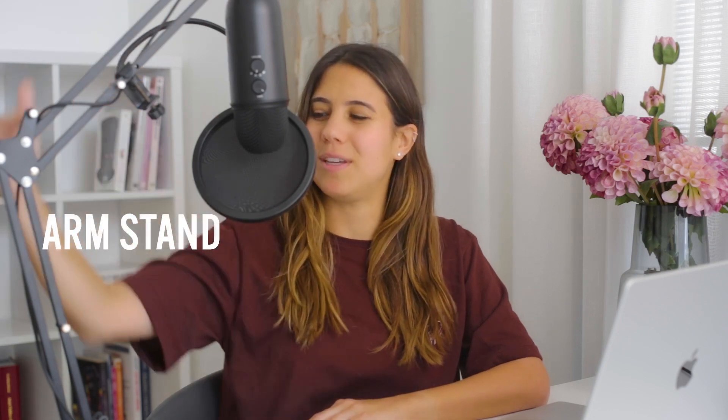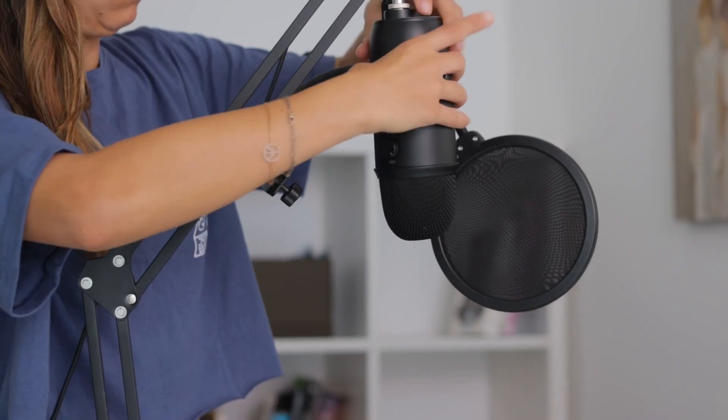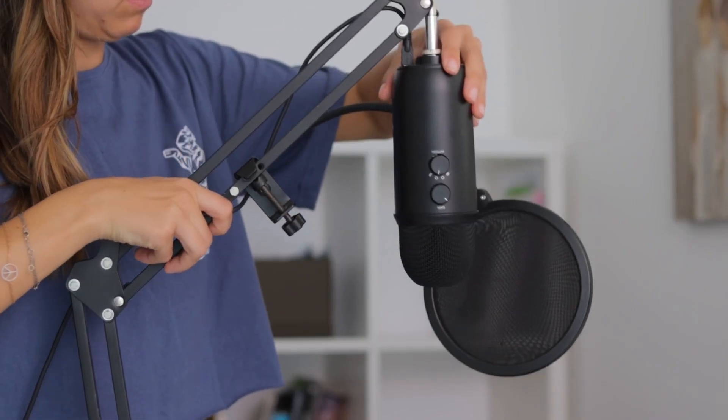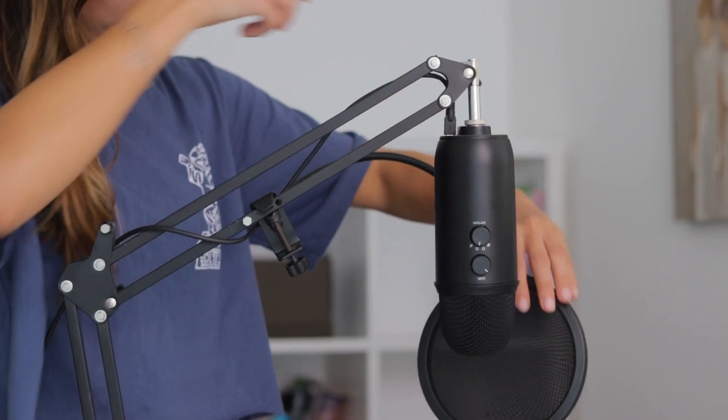The Blue Yeti comes with its own stand, but I noticed it picked up a lot of desk and background noise, which I didn't like. So the next piece of equipment I bought, which I also recommend, is a microphone boom arm stand — this guy over here. It's not that expensive; I bought mine on Amazon for about $15 or $20. I attached my Blue Yeti facing downwards, and for some reason, facing it downwards means it doesn't pick up as much background noise.